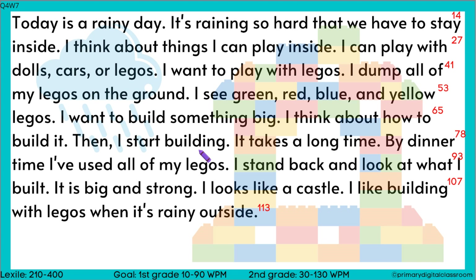Then I start building. It takes a long time. By dinner time, I've used all my legos. I stand back and look at what I built. It is big and strong. It looks like a castle. I like building with legos when it's rainy outside.